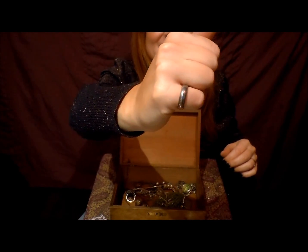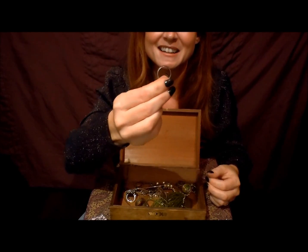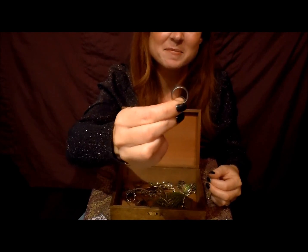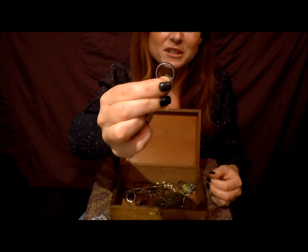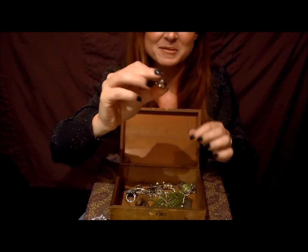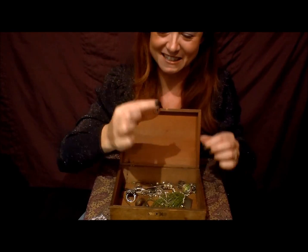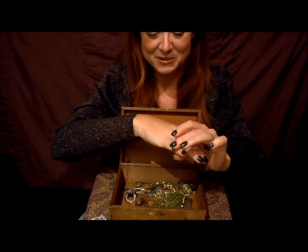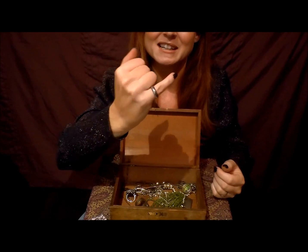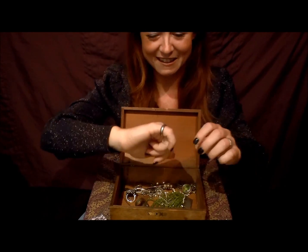An old boyfriend bought this for me — I think I was fifteen or sixteen at the time, right before he dumped me. He was really proud of himself for buying it, but it didn't fit me because I've got quite wide fingers. He didn't ask for it back, and I'm sure I didn't offer it back. That's really sweet — I'll never forget that.